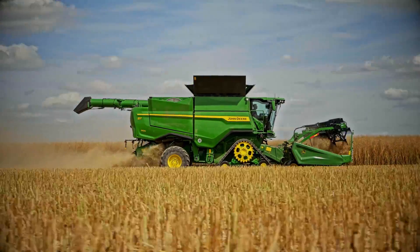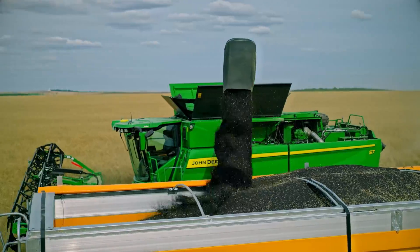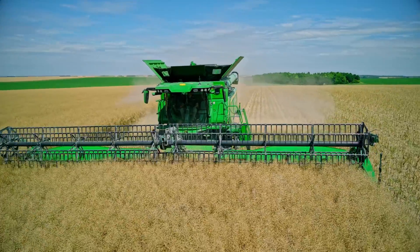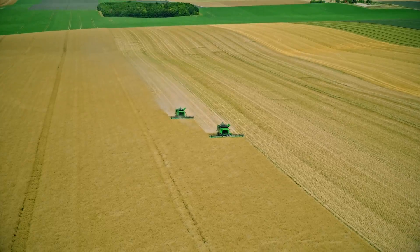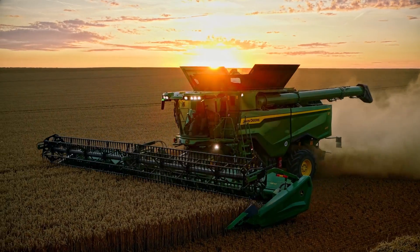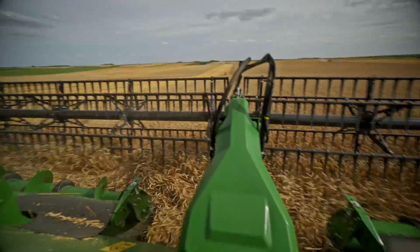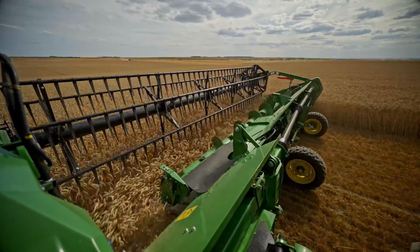The new S7 shares the same DNA with the X9, featuring a revolutionary tech stack. This gives you advanced automation technologies for consistent high output harvesting performance and precision ag crop insights.